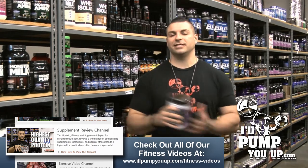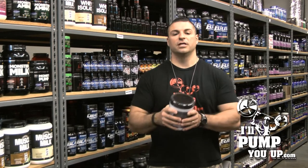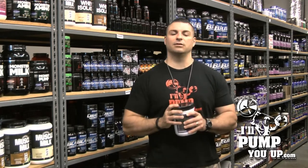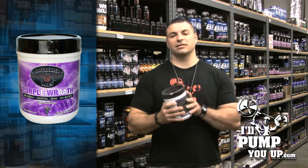Tastes good, mixes easy, and it's a good seller — people order the heck out of this stuff. 90 servings is about the mid $40 mark, and the 45-serving bucket is around the high $20s. Pretty good deal. 45 servings, 90 servings — you're getting a good product.